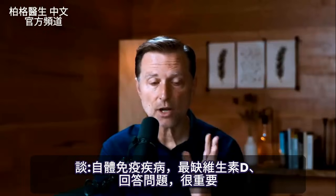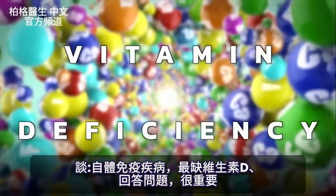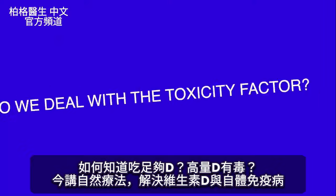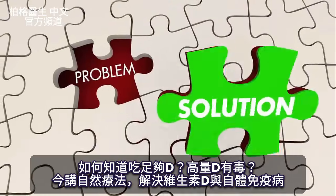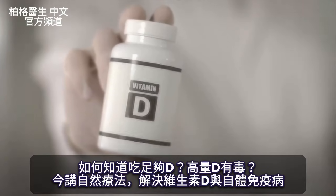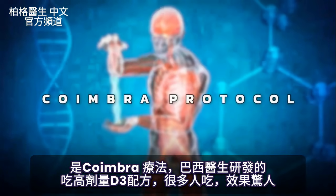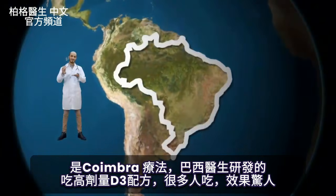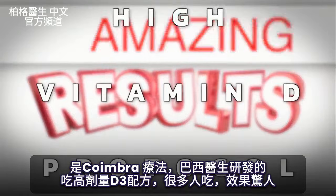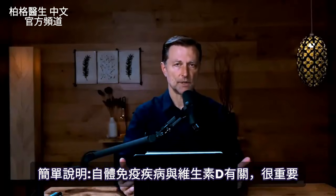This video talks about autoimmune diseases, the most important vitamin deficiency related to this condition, and answers key questions: how do we know if we're getting enough vitamin D, and how do we deal with toxicity? If you're not already familiar with the Coimbra protocol — developed by a doctor in Brazil — you need to put this on your radar, because a lot of people are getting amazing results using his high vitamin D protocol.